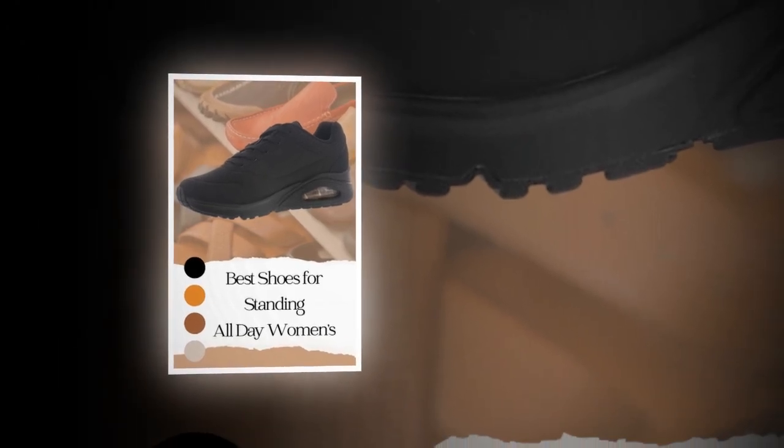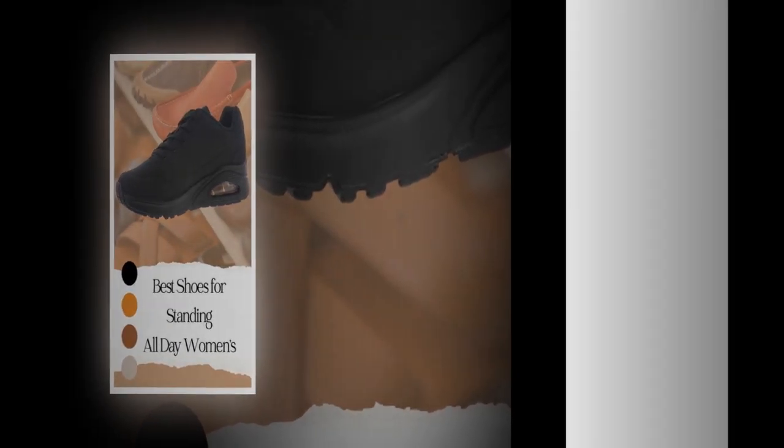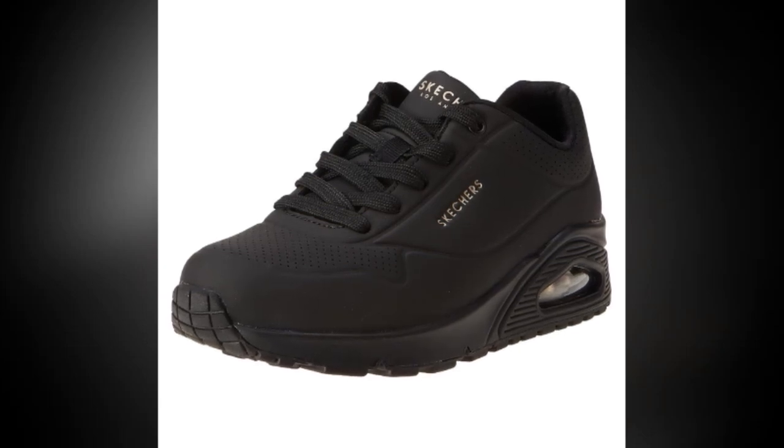If you want to buy the product, there is a link to suitablyreviews.com in the description and comments section. Go to suitablyreviews.com and then get the Amazon.com link to buy the product from there.